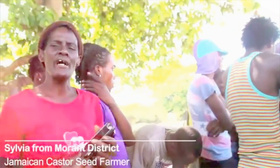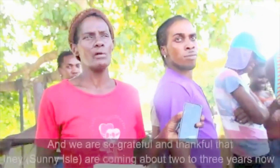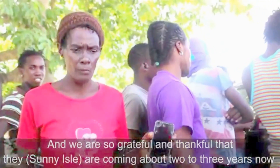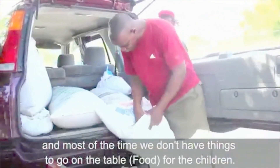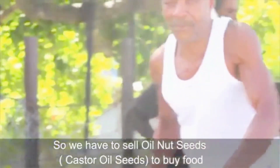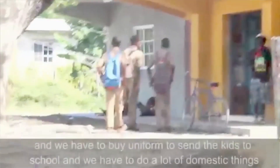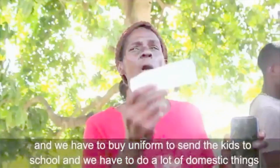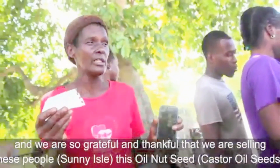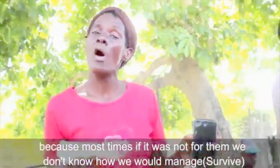I'm Sylvia from Marriott District and we are so grateful that they have been coming here about two to three years now. Most of the time we do not have things to put on the table for the children. So we have to sell this to buy food, we have to buy uniforms for the kids going to school, we have to do a lot of domestic things. We are so thankful that we are selling these people this product because most times if it wasn't for them, we don't know how we'd manage.